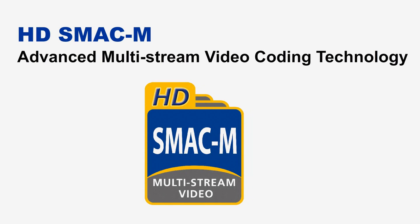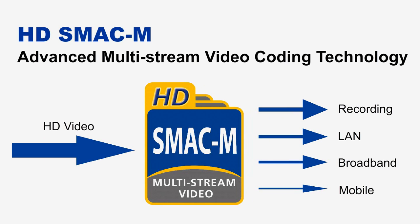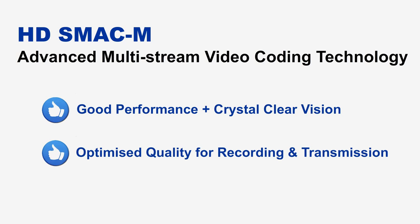Moreover, TelaEye's SMAC-M multi-stream video compression technology enables the transmission of bulky video data over a low bandwidth leased line. It gives good performance on limited bandwidth with crystal clear image quality. By separating the data streams, the SMAC-M technology ensures optimized quality for recording and transmission. Fulfilling the low bandwidth requirement, TelaEye helps banks to save costs on bandwidth rental.